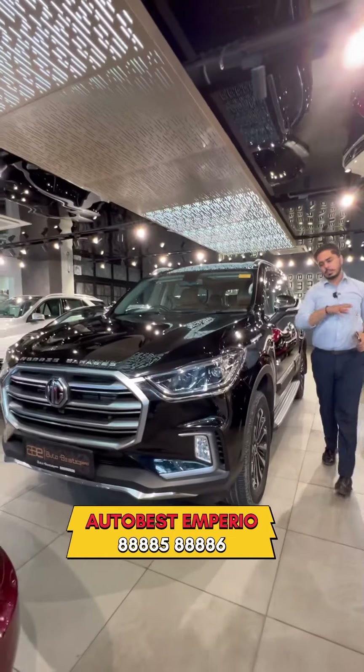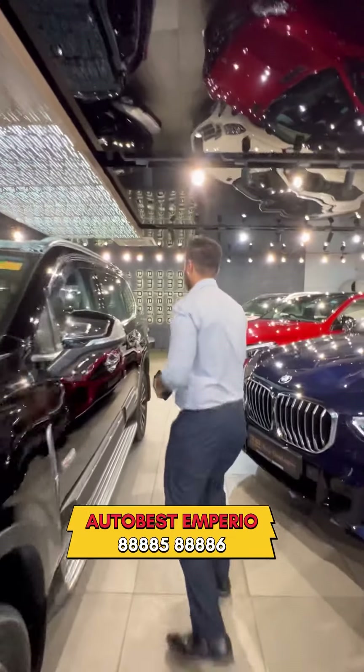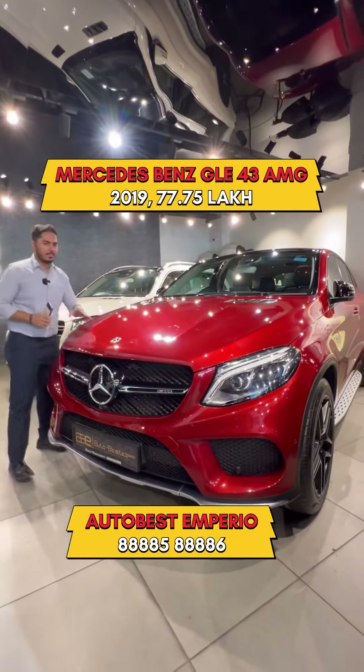MG Gloster — this is a 2021 model. We are asking 37,75,000. GLE 43 AMG — 2019 model. We are asking 77,75,000.